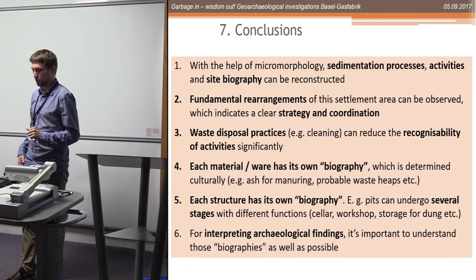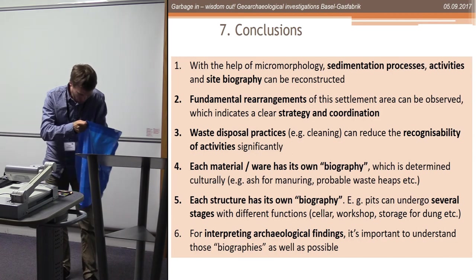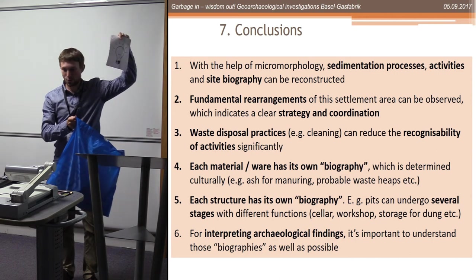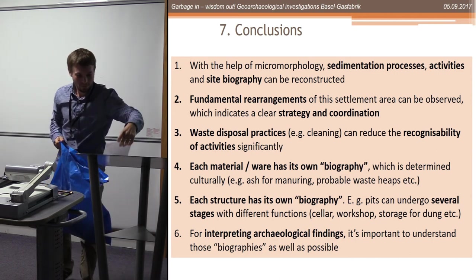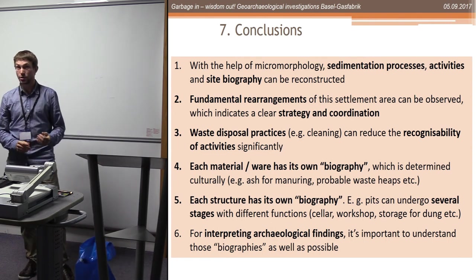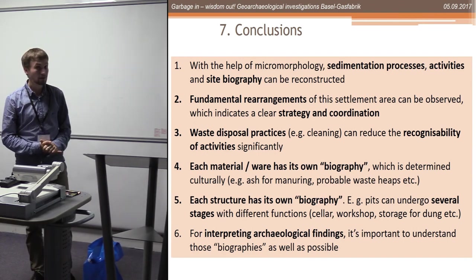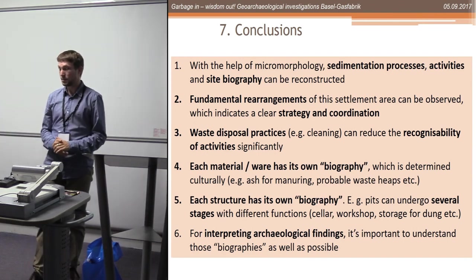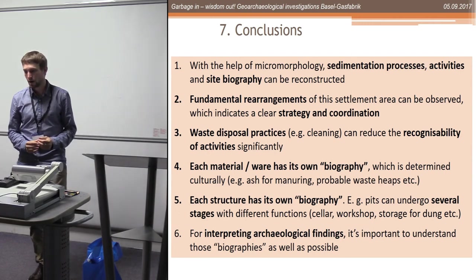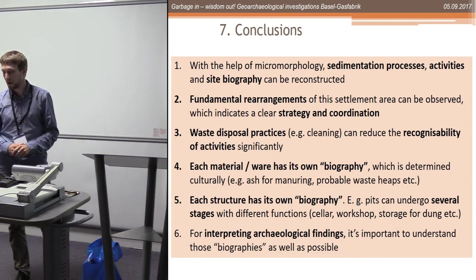Coming to conclusions, I hope there's something interesting - some wisdom - I can take out of my garbage bag. With micromorphology I could identify different sedimentation processes and activities, which is really important if I want to figure out a site biography or at least the biography of an area of the settlement.